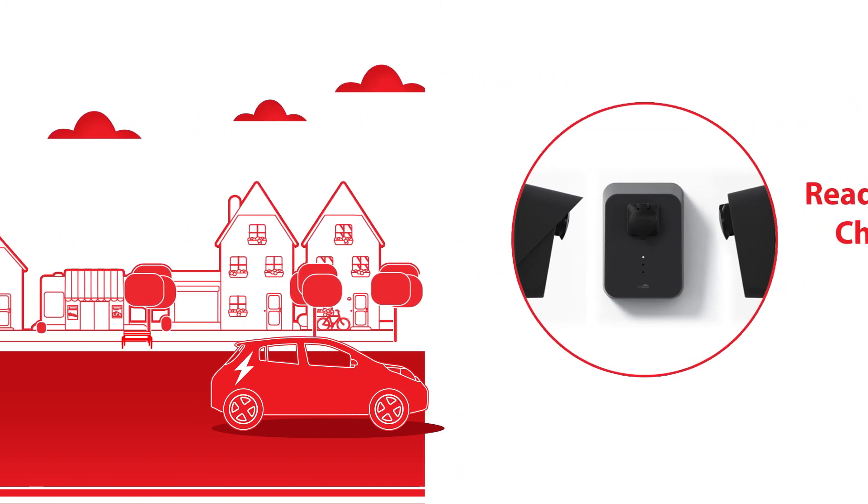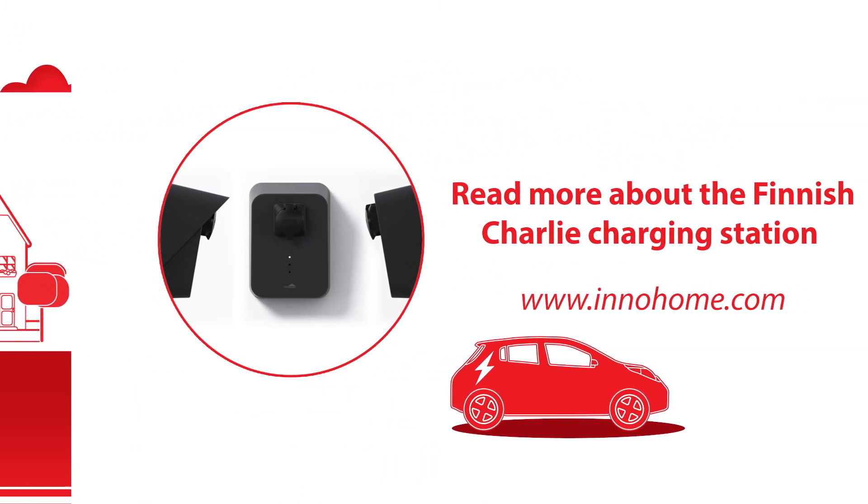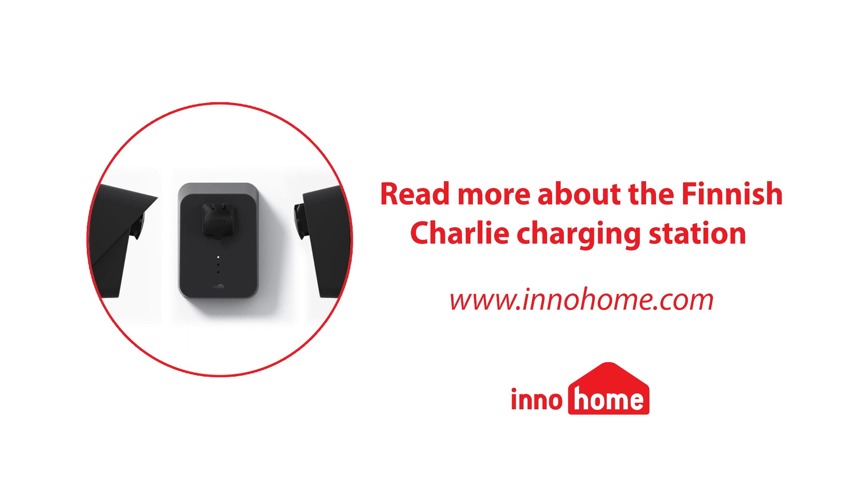Read more about the Finnish Charlie charging station on our website at www.innohome.com. The website also includes the information of our dealers.